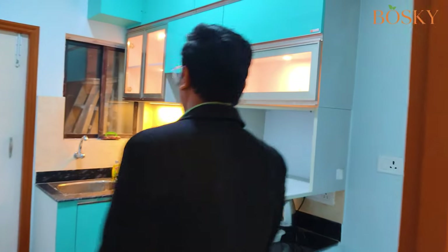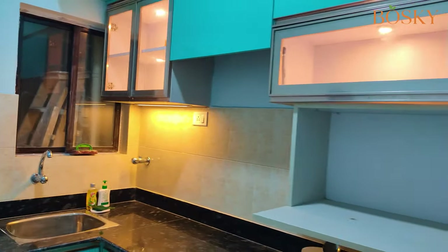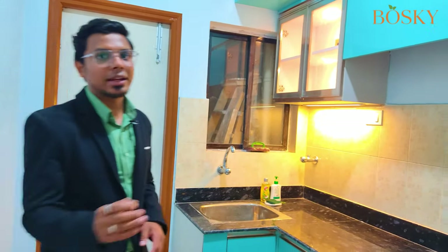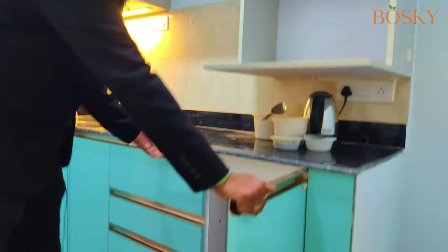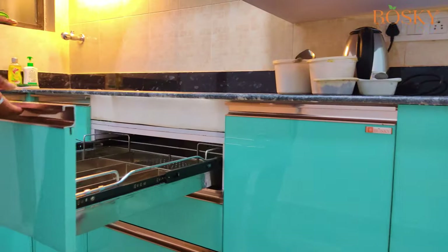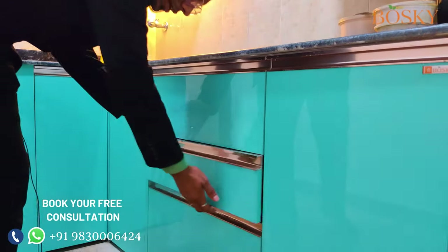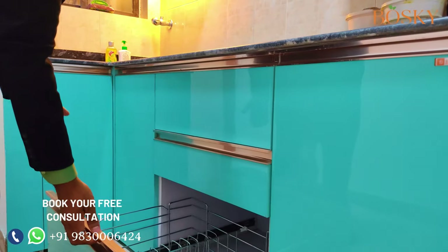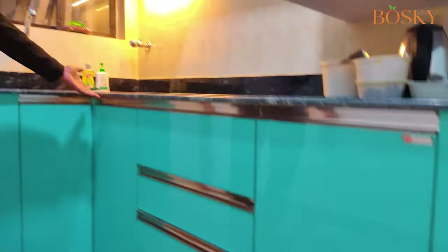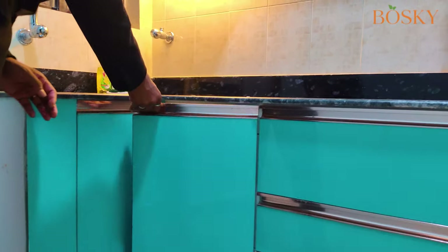The heart of any Bengali family is basically the kitchen. Though being a very compact area, we have managed to put each and every requirement the client gave us. At the bottom, we have first kept a cabinet for the cylinder, then comes a perforated cutlery unit, then a plain basket and a thali basket. For the corner solution, we have given a cabinet with a shelf to the right of the corner so that it can be fully used.